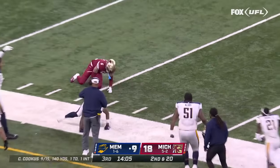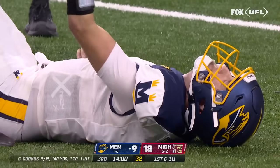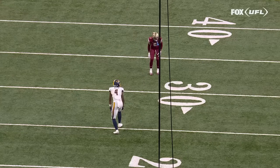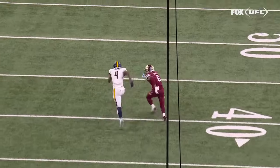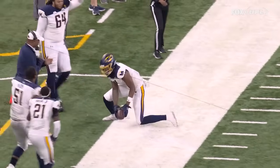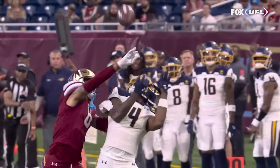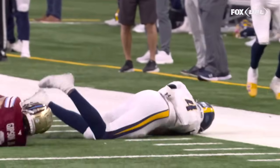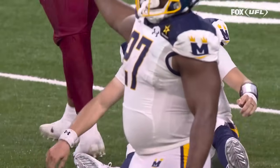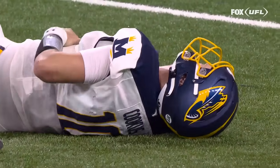Here's Cookus going deep — what an adjustment and a catch by Dee Anderson. Cookus took a big hit after. He may feel better seeing that it worked out for 40 yards. This was an incredible throw — a double move. That throw on the outside shoulder right over the wide receiver's head, and the concentration from Dee Anderson — that's about as difficult to catch as you can make it. Cookus was holding his ribs and getting help from the training staff walking to the sideline.